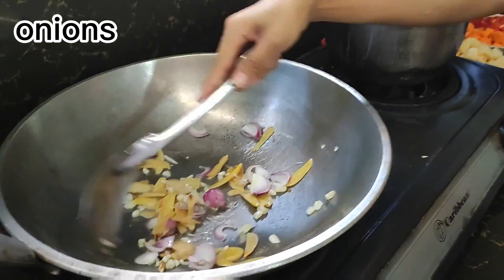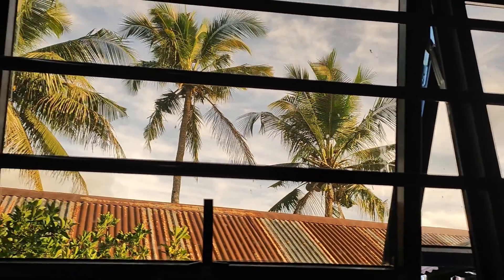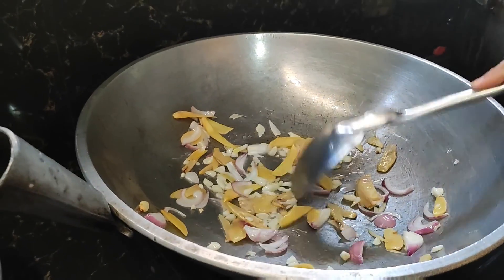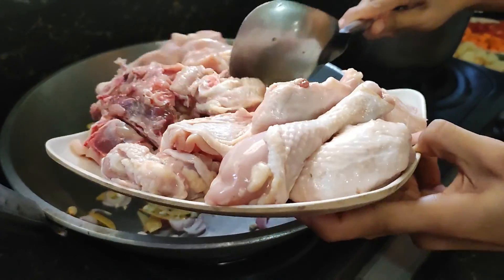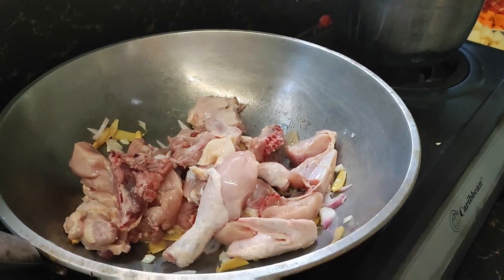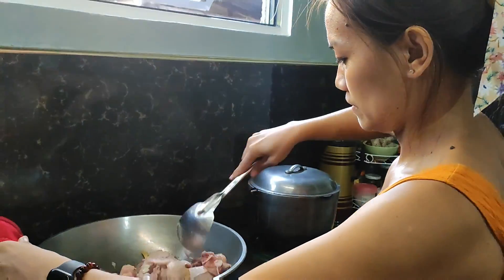Onion. The view is so pretty. So of course, we won't burn our ginger and garlic. So let's add the chicken.